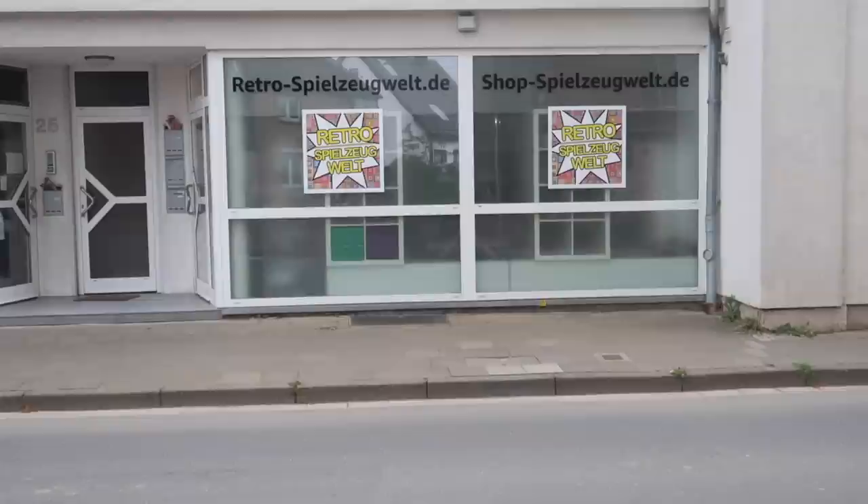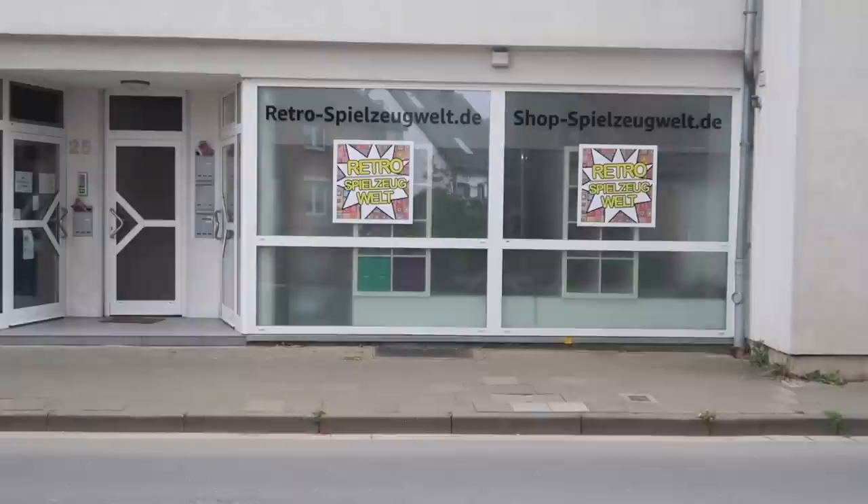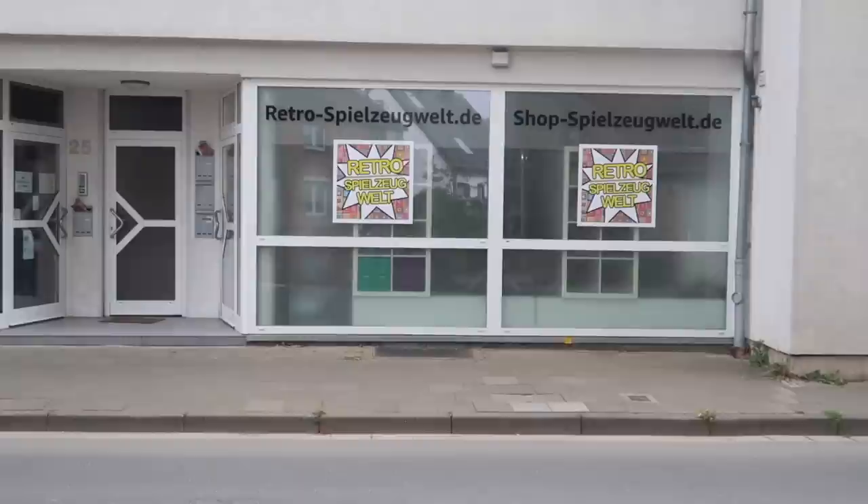Mein Schaufenster ist nämlich fertig. Das zeige ich euch jetzt mal – sieht das nicht schön aus? Ich finde auf jeden Fall. Endlich die Wappen drauf – oben shop-spielzeug-Welt.de, retro-spielzeug-Welt.de. Schon wieder umgezogen – das 1., 2., 3. Mal heute hier.